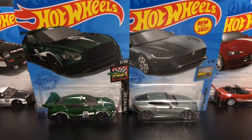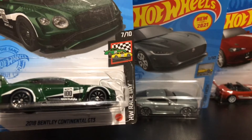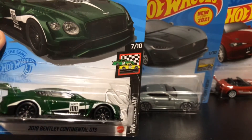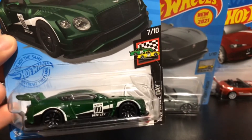Next, we have the Bentley Continental GT3. White stripes, number 100, dark green colored, Bentley logo. Spoiler.